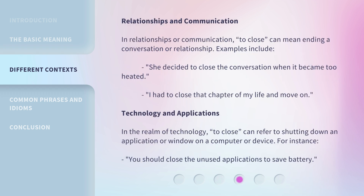Relationships and communication: In relationships or communication, 'to close' can mean ending a conversation or relationship. Examples include: 'She decided to close the conversation when it became too heated.' And: 'I had to close that chapter of my life and move on.'